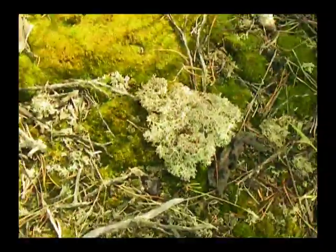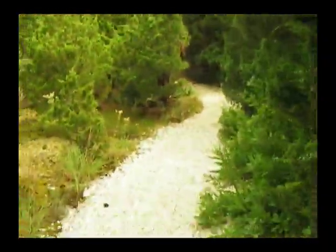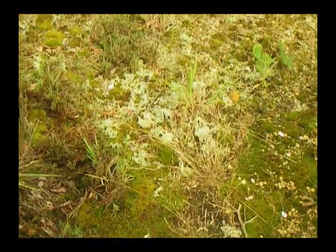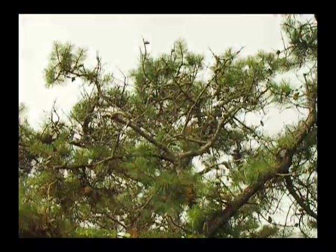Lichens, which are like green plants without true root system, are commonly found among the beech heather. True lichen. That's it. That's the Pine Barrens.